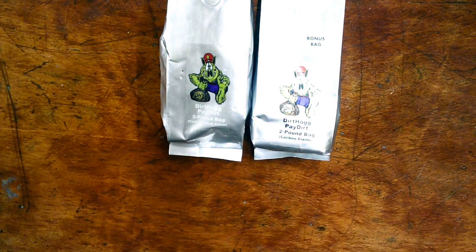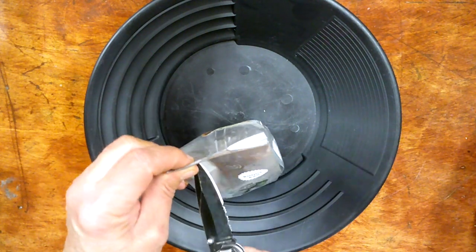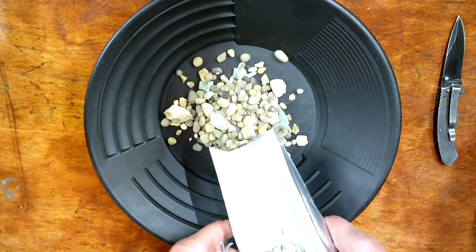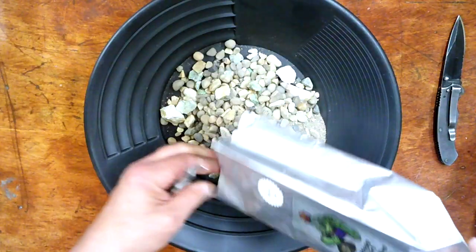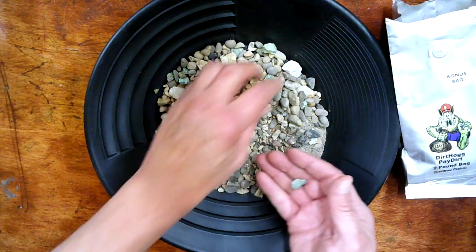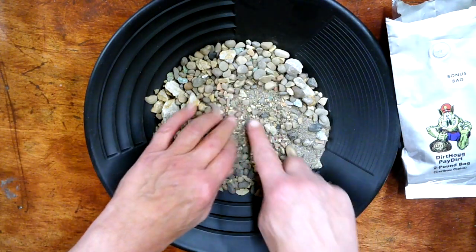All right, let's take our bonus bag today and get it ready — let's look at it in a pan. Boom, I think it looks great. Let's cut this puppy open and see what this dirt looks like. Wow man, look at the size of that rock! There is so much plus-10 material, some pretty neat little stones in here.